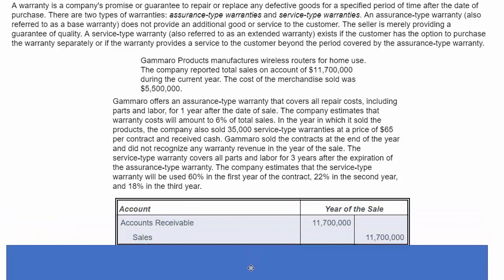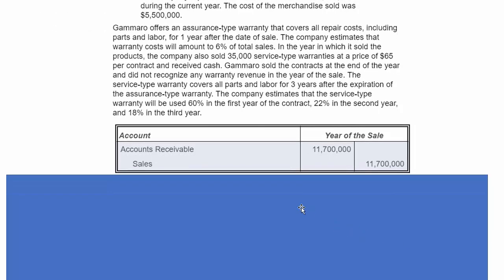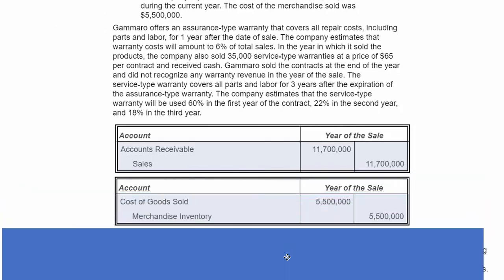The first thing we want to do is record the sale. We debit accounts receivable for $11.7 million and credit sales in the same amount — that information was simply given to us. Next, we record the cost of goods sold, also given to us at $5.5 million. We increase cost of goods sold with a debit and reduce merchandise inventory by $5.5 million. They are using the perpetual inventory system.